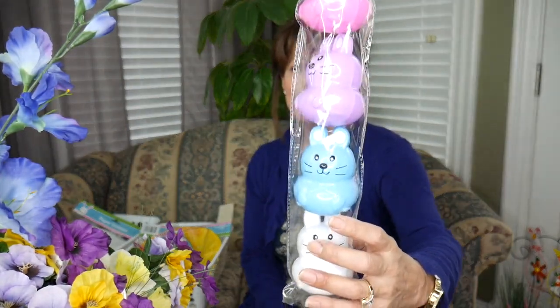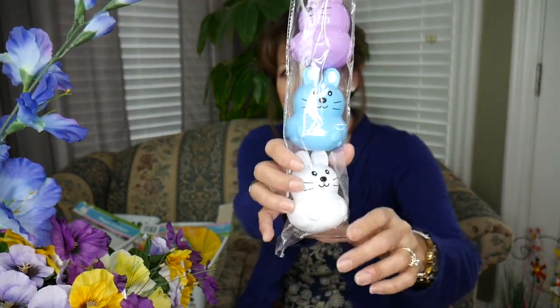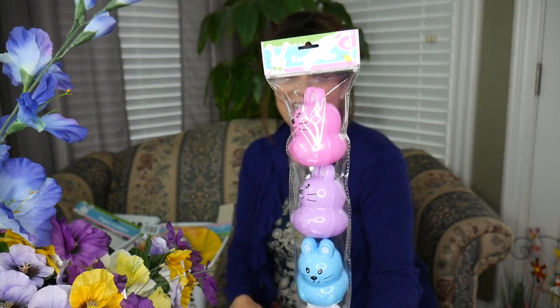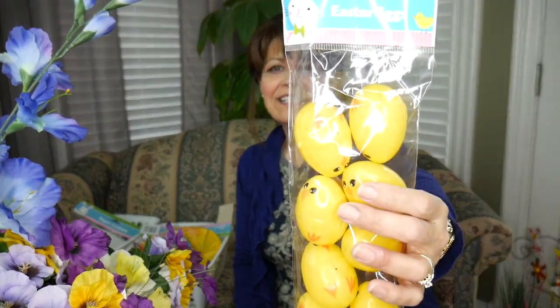There's four eggs in this pack — aren't they cute? We'll fill them up with candy, maybe a little surprise too. And this one was open when I got it. Have you seen these? They're little chickies with even a little tail in the back. So we're going to fill these with candy and see how many we can get in there.